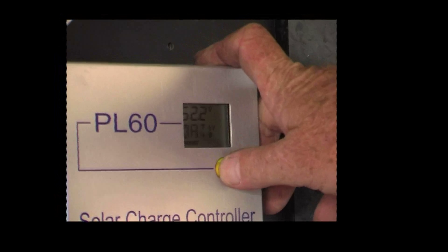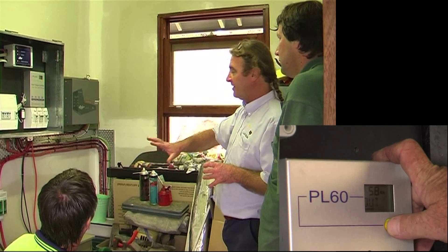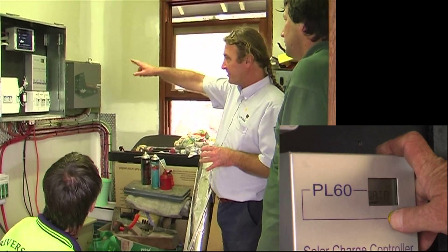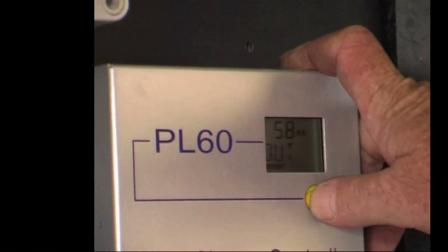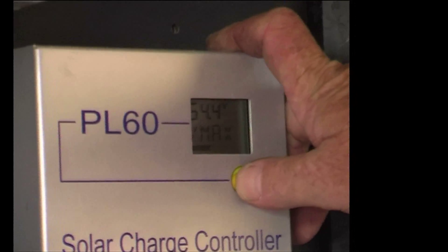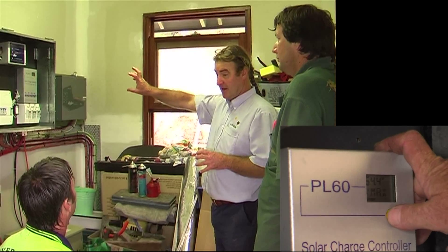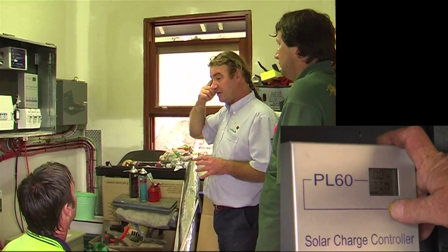Battery voltage 52, charge is 7, low is 4.3, in is 131, out is 58. The key to everything is that little box, the PL60. You could call it a voltage regulator, but what it really is is a mini computer. Voltage max today: 54.4. It's really the heart — the solar panels and batteries are the working thing, but that regulator is the key to knowing how to drive it; it's the steering wheel.